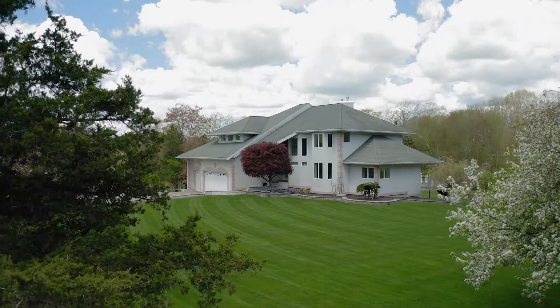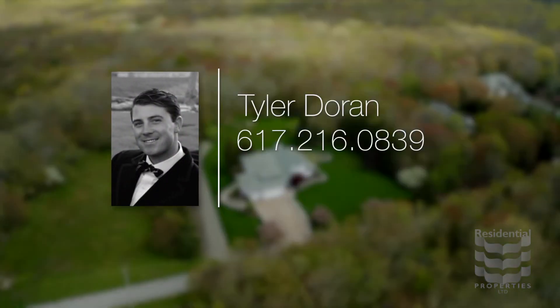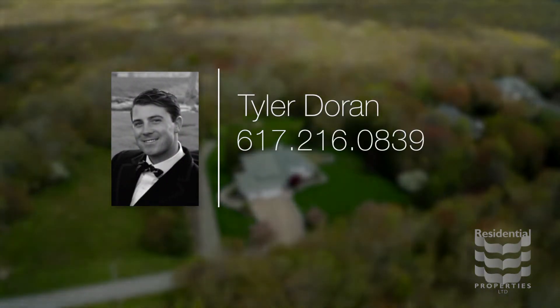For more information, please call Tyler Doran at area code 617-216-0839.